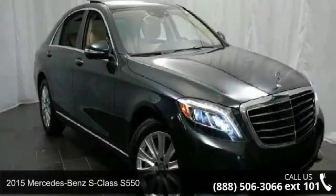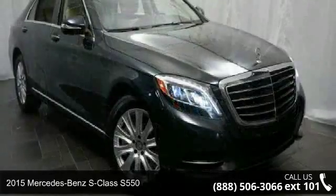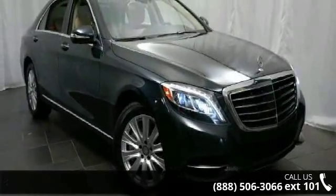Arrive in style with this 2015 Mercedes-Benz S-Class S550. If you are looking for a first-class ride, you have found it.